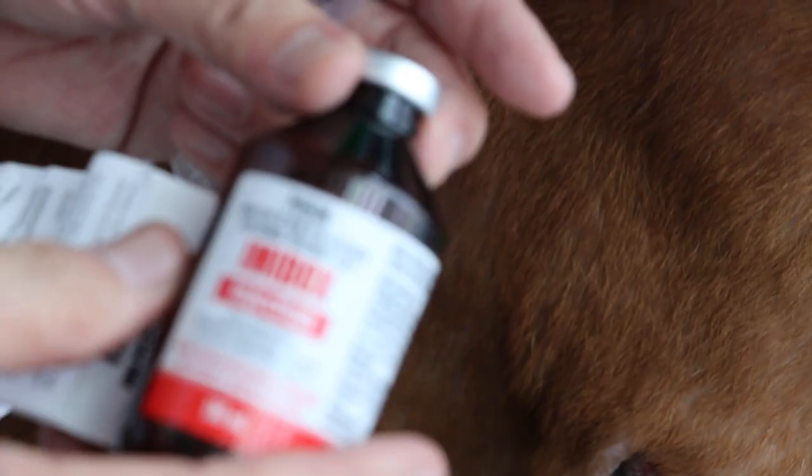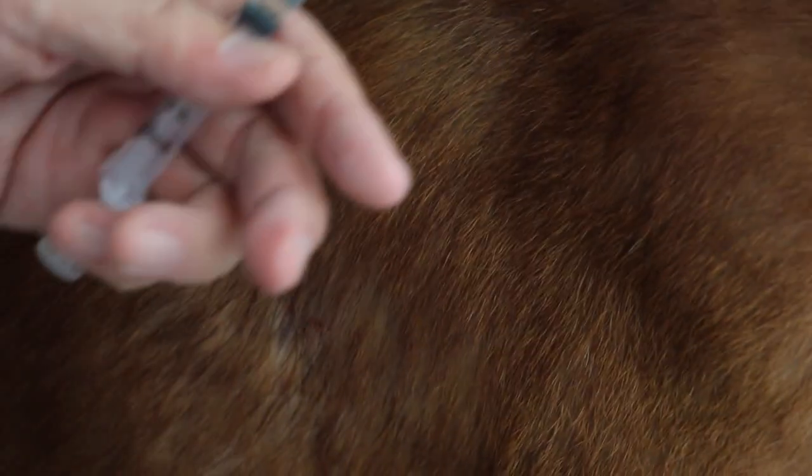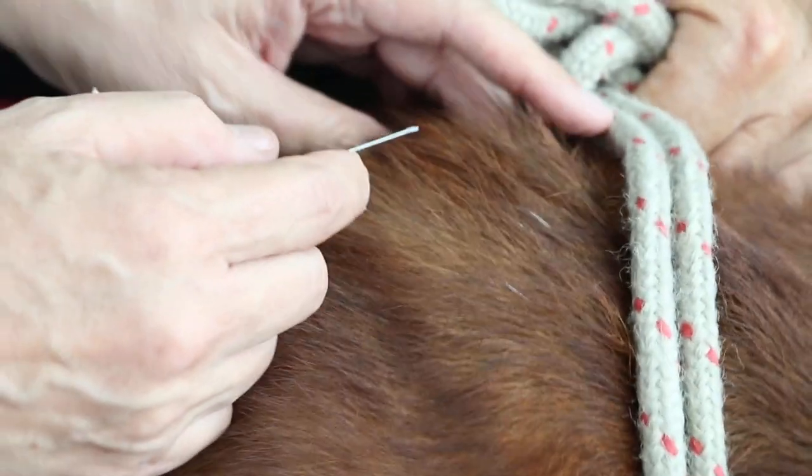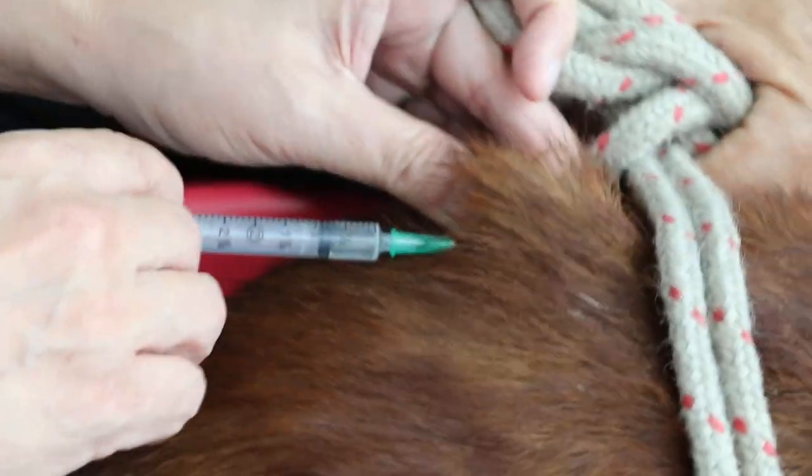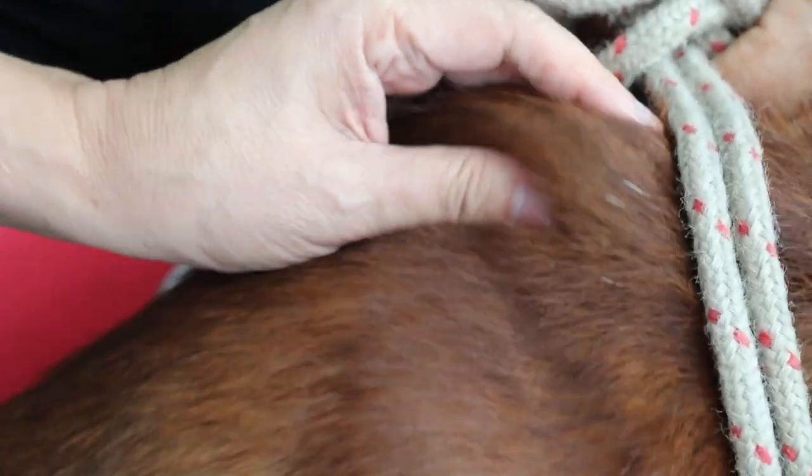So I'm going to give him an Imidocarb injection. This Imidocarb injection is for babesiosis. He will be given once per day for two days, under the skin. And if there's any babesiosis, normally it'll be killed and then he'll be back to normal.